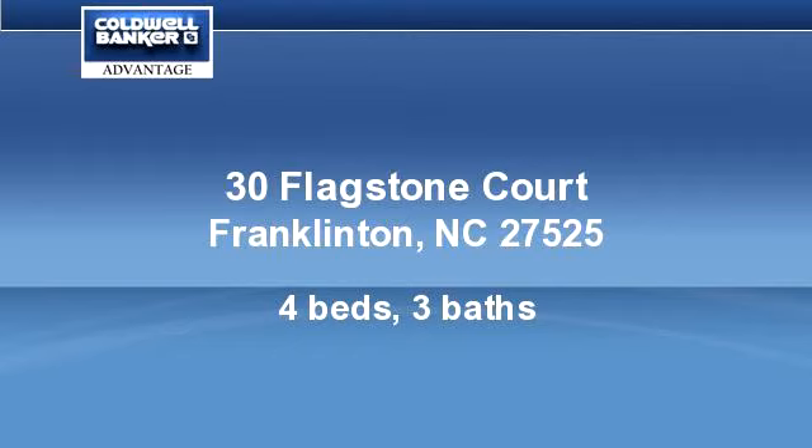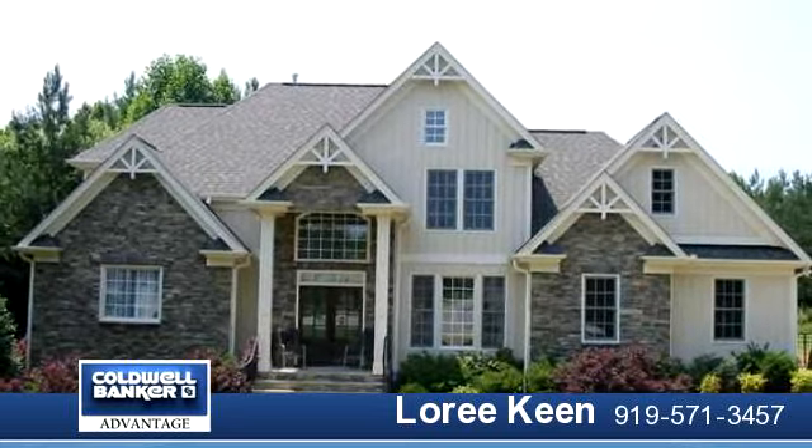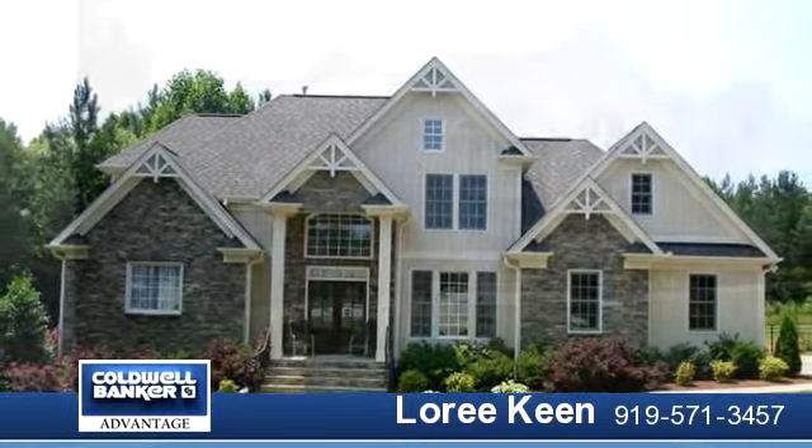Custom-built craftsman details, hardwood first floor, laundry, tile, master suite, two walk-in closets, beautiful bath.